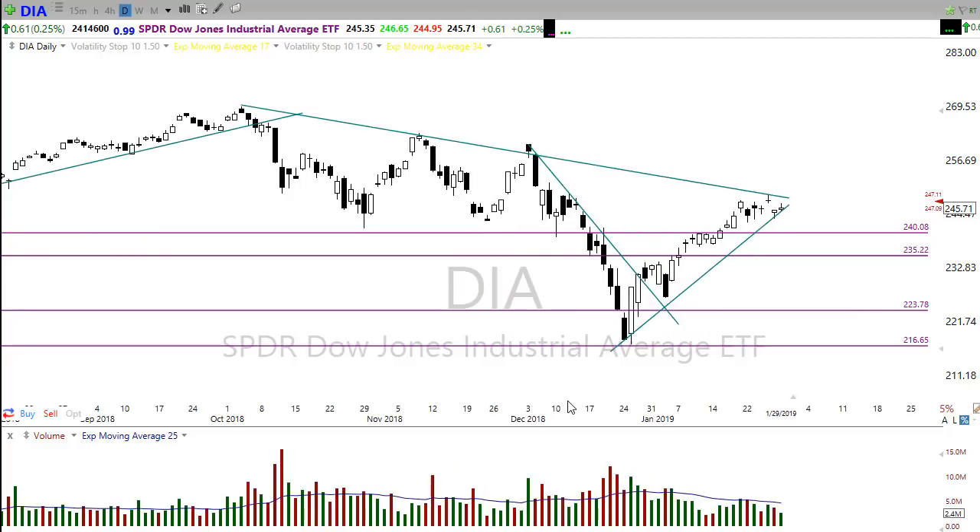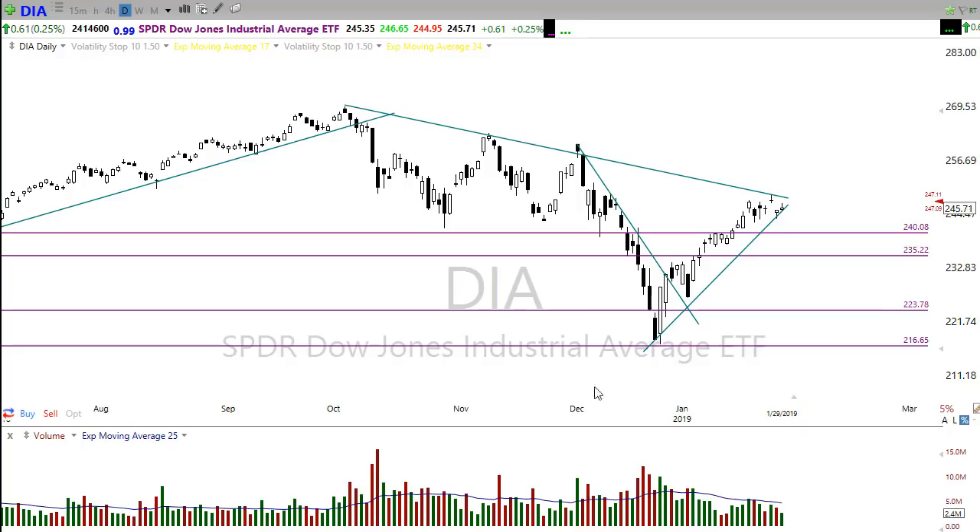There's a huge number of earnings coming out today — over 137 companies reporting this morning and this afternoon. The tech bellwether tonight after the bell is Microsoft, along with a slew of other companies reporting as well. That can certainly move us around, and this morning we have a considerable number of companies reporting that's currently affecting the price action of the market.